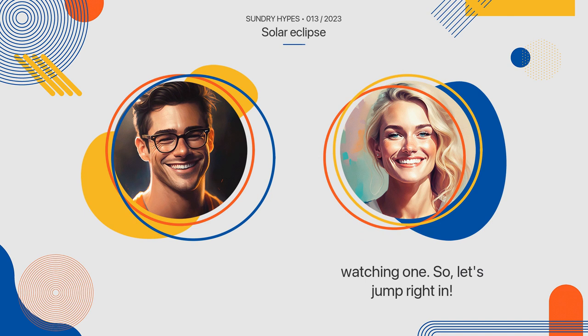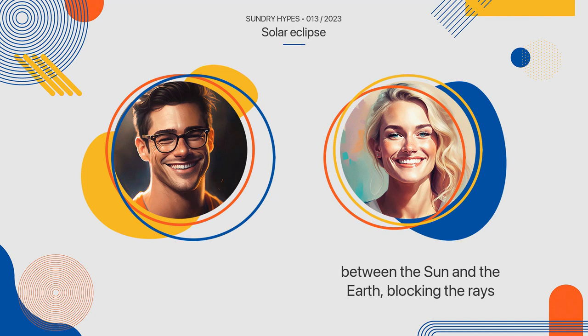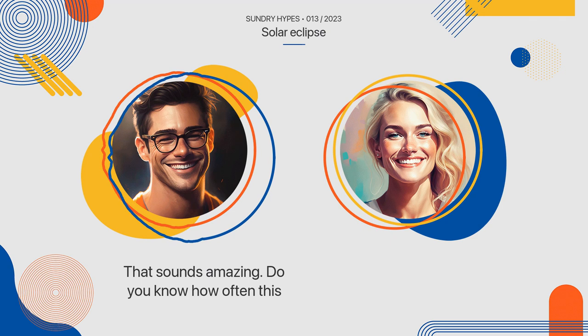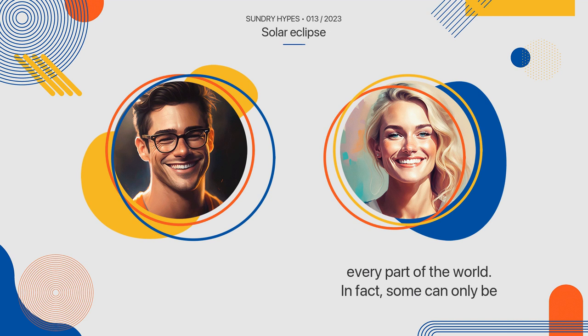Alright, so let's start with the basics. What exactly is a solar eclipse? A solar eclipse occurs when the moon passes between the sun and the earth, blocking the rays of the sun from reaching the earth's surface. Solar eclipses occur roughly every 18 months, but not all of them are visible from every part of the world. In fact, some can only be seen in specific regions.